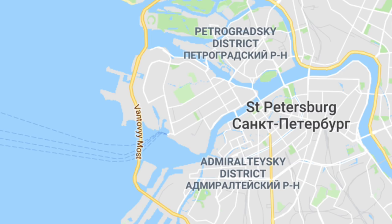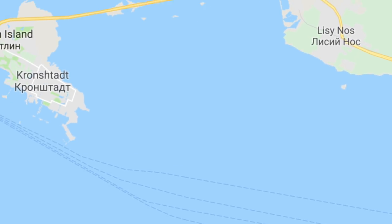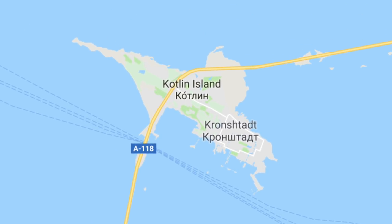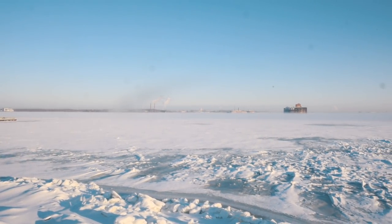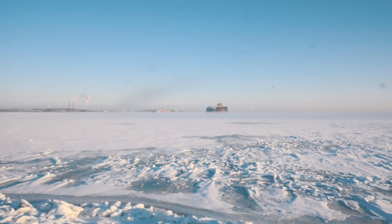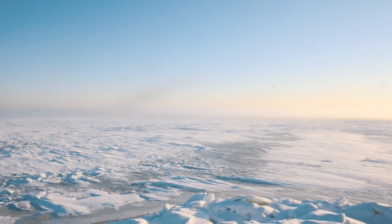I came to a very unique place just 19 miles west from St. Petersburg. This is an island called Kotlin, and that's where the town of Kronstadt is located — the seagate to St. Petersburg from the Baltics. Peter the Great founded it at the same time as St. Petersburg.